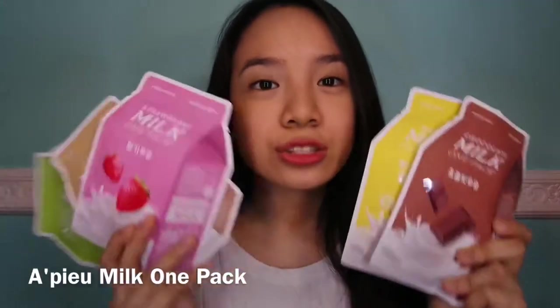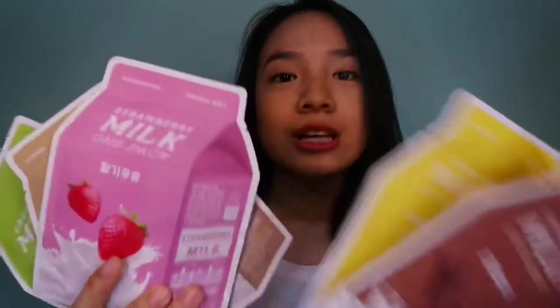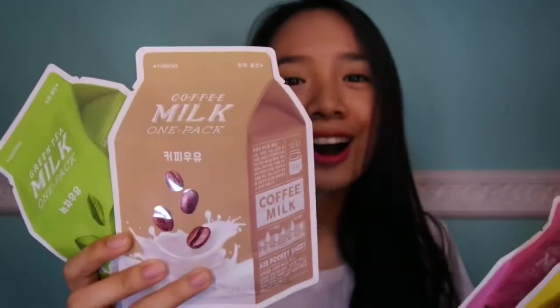My first sheet mask is from Yabu. It's so cute. It is a chocolate milk pack. I got here a banana milk, strawberry, coffee, and green tea. This sheet mask costs around P45. It is from Shopee, so if you want to order, just go to Shopee. Their sheet masks are on sale because some of my sheet masks are from Hong Kong.